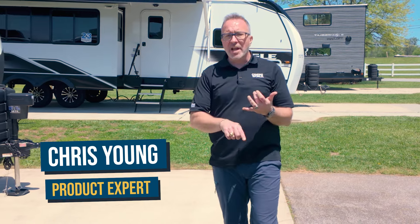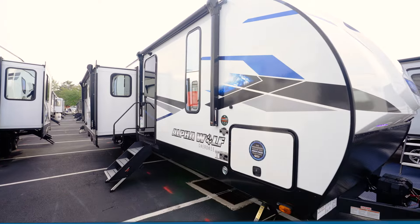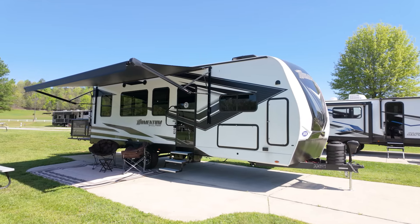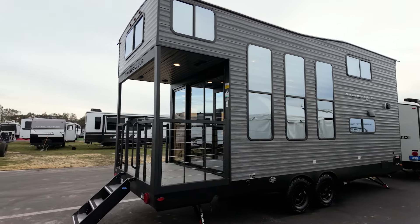Now I might be a little biased, but it's not just the tall people among us who prefer a high ceiling in an RV. Tall ceilings offer more headroom and clearance, sure, but they also make RVs feel a lot more spacious, a lot more open, and a little more like home. In the world of towables, fifth wheels with high ceilings are pretty common, but travel trailers — it's a bit harder to find them with ceilings over six and a half feet.